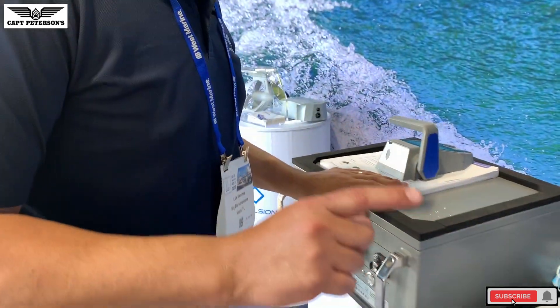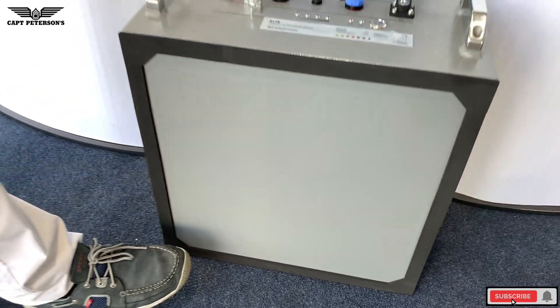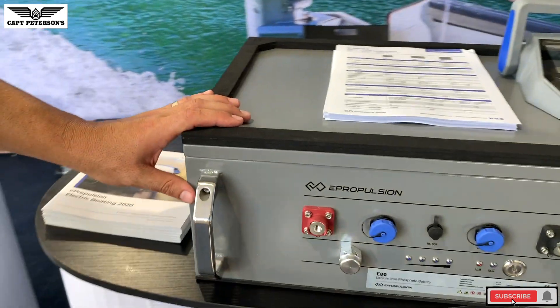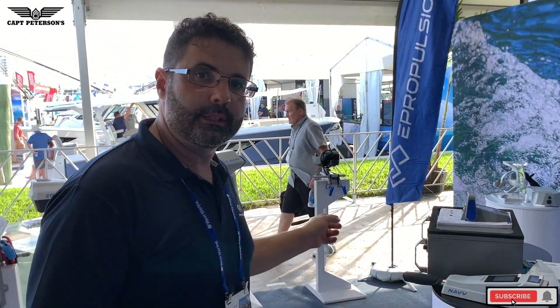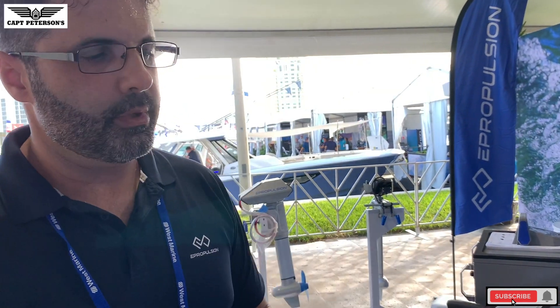The 9,000 watt-hour battery is a bit bigger than a cell phone battery — a bit heavier too. The 4,000 watt-hour battery is a great match for the six-horsepower Navy. Like the 9.9, the six-horsepower can be used as a tiller or in a remote steering wheel application. You can also run your motor using a wireless controller — it's a similar connection to Bluetooth.